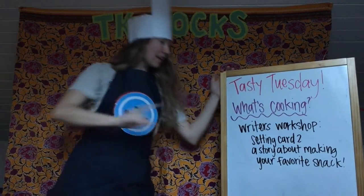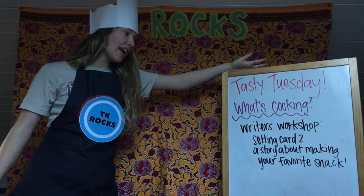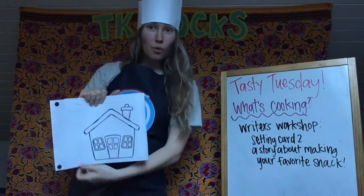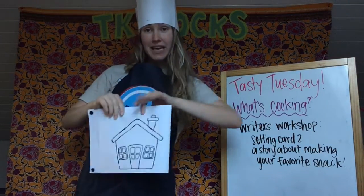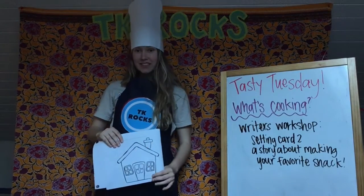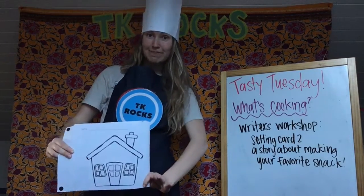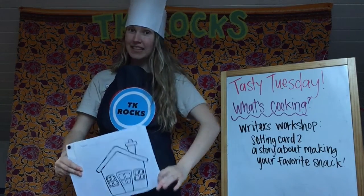So, what's cooking? We've got setting card number two on the menu. What is setting card number two? Well, it looks like this, and we are going to be making a story about making our favorite snack. Since we're all chefs today for Tasty Tuesday, we're going to think about this setting. It looks like a house — what do you like to eat at home, and who is at home making your snacks?